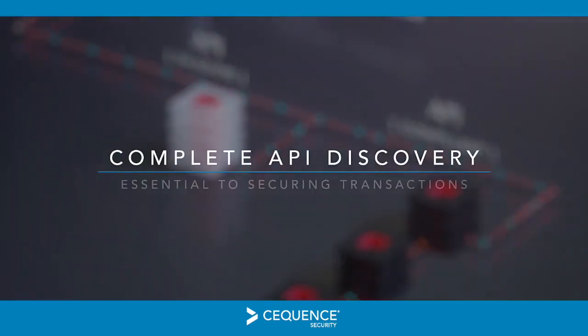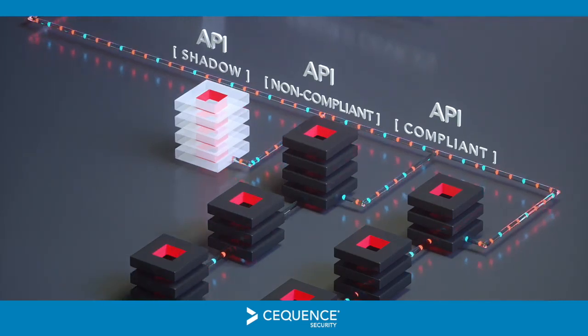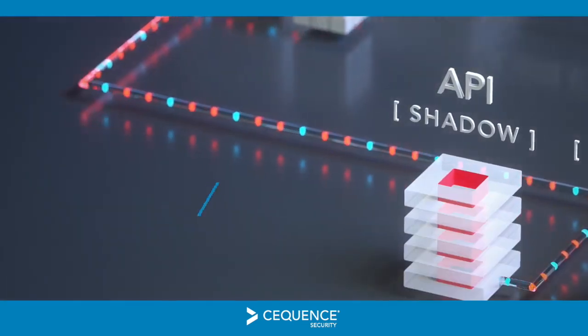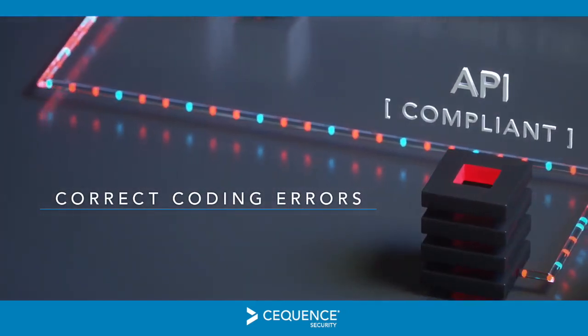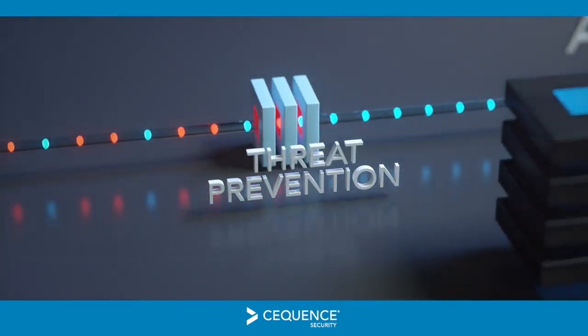To ensure your APIs and the transactions they enable are protected, you need to first confirm you have complete visibility into all your APIs. Next, you need to prevent and correct API coding errors that may inadvertently expose too much data. And finally, you need inline threat prevention to stop attacks in their tracks.